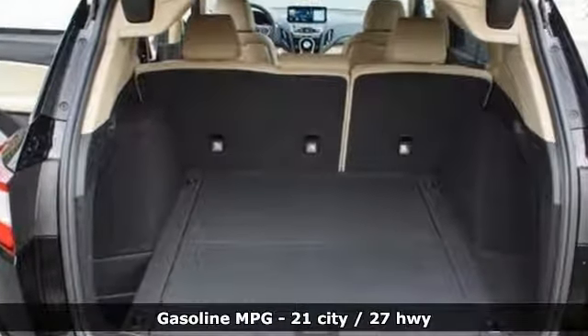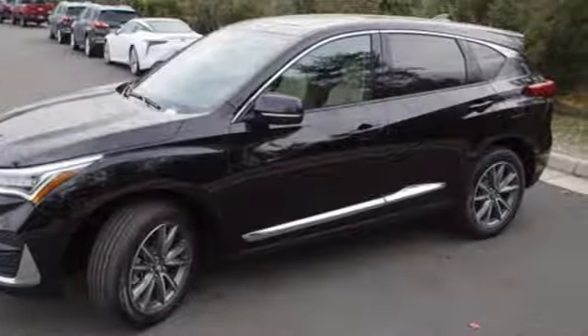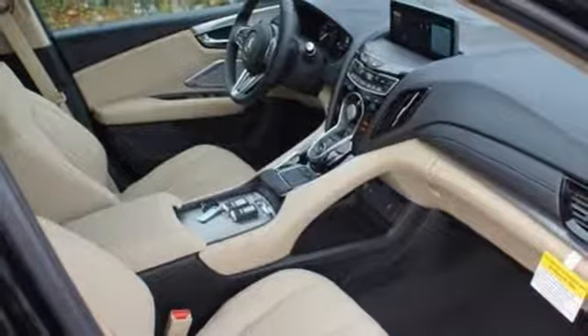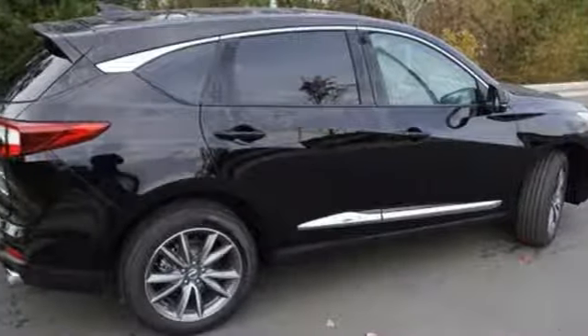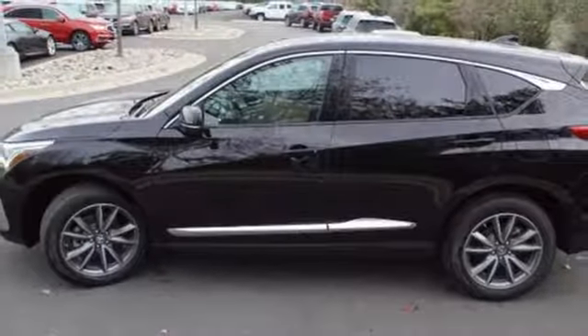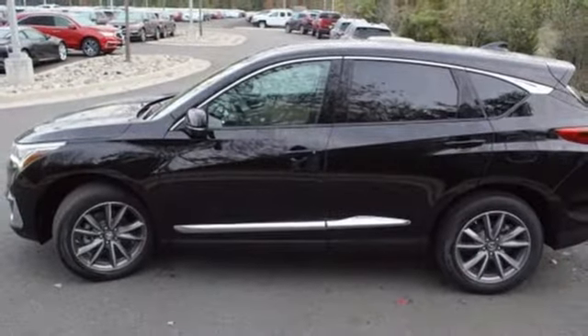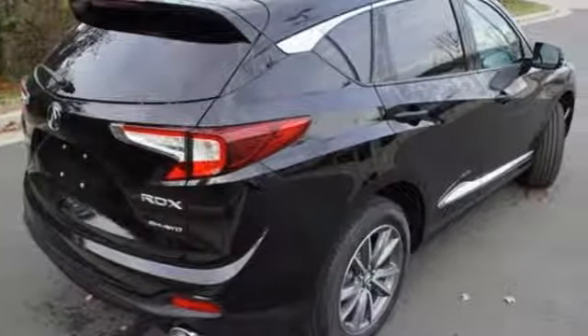Integrated navigation system with voice activation, power heated mirrors, front heated leather bucket seats, front and rear parking sensors, doors and push button start proximity key, dual zone climate control, automatic transmission, first and second row power sliding and tilting sunroof, gas pressurized shocks and turbo inline four cylinder engine.